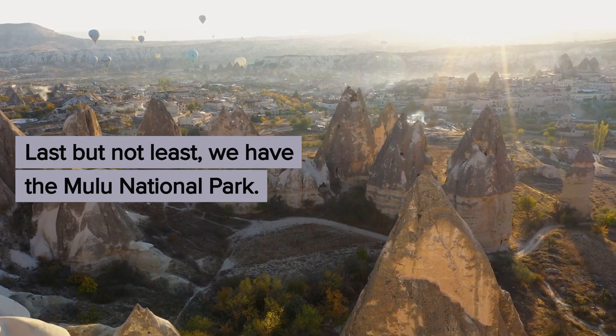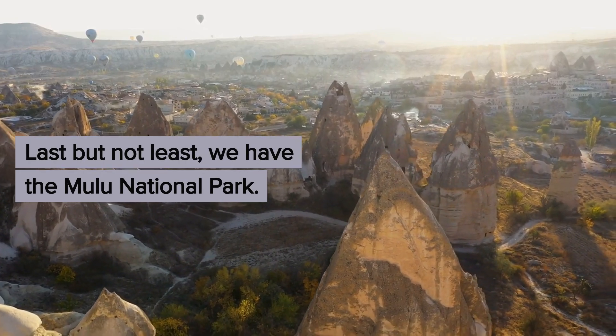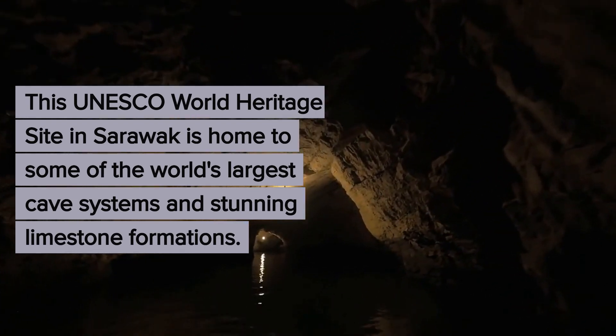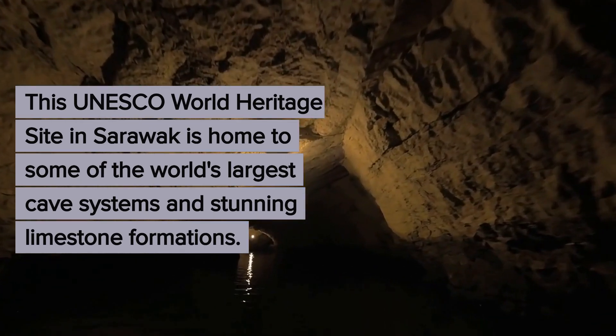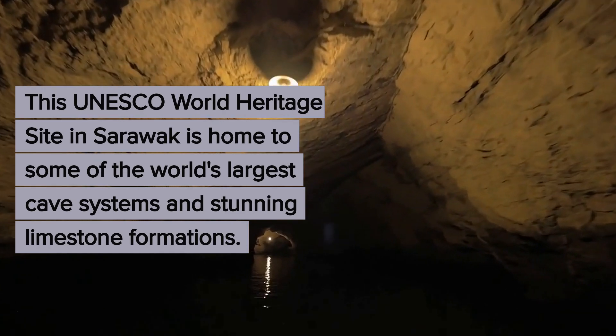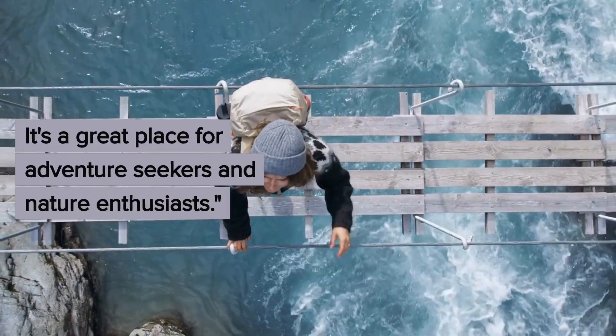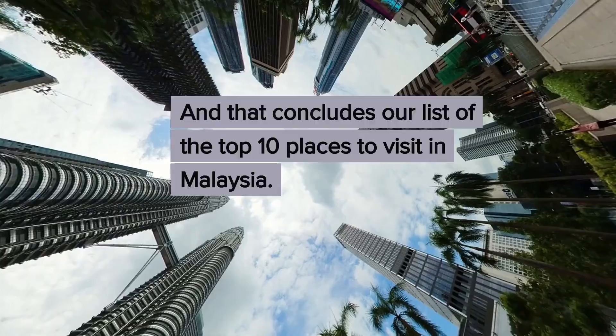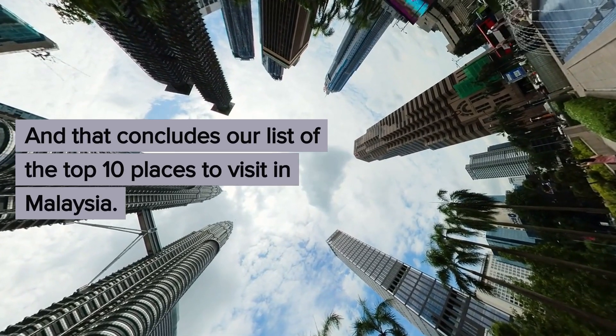Last but not least, we have the Mulu National Park. This UNESCO World Heritage Site in Sarawak is home to some of the world's largest cave systems and stunning limestone formations. It's a great place for adventure seekers and nature enthusiasts.